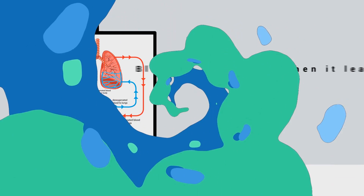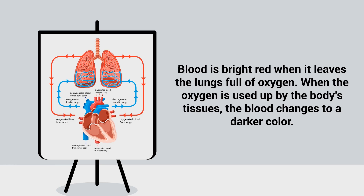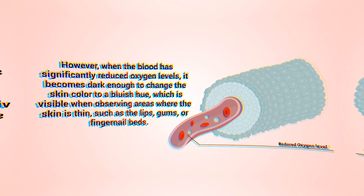Under normal conditions, blood is bright red when it leaves the lungs full of oxygen. When the oxygen is used up by the body's tissues, the blood changes to a darker color. However, when the blood has significantly reduced oxygen levels, it becomes dark enough to change the color to a bluish hue, which is visible when observing areas where the skin is thin, such as lips, gums, or fingernail beds.